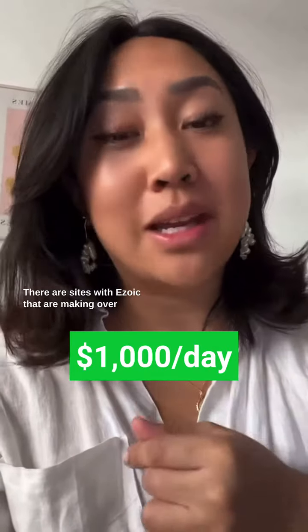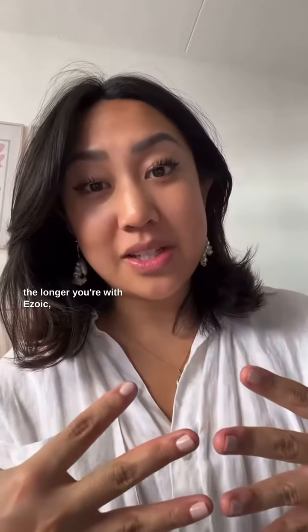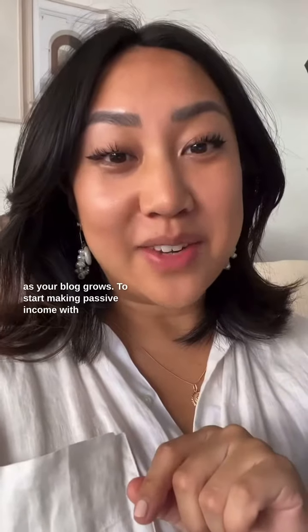There are sites with EZWIC that are making over $1,000 per day. Because of machine learning, the longer you're with EZWIC, the more money you'll make as your blog grows. Start making passive income with your blog, no matter how small it is — just Google EZWIC Access Now and sign up there.